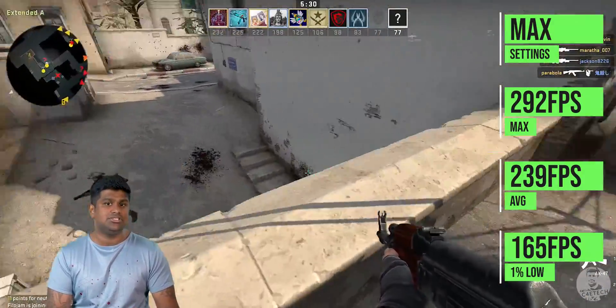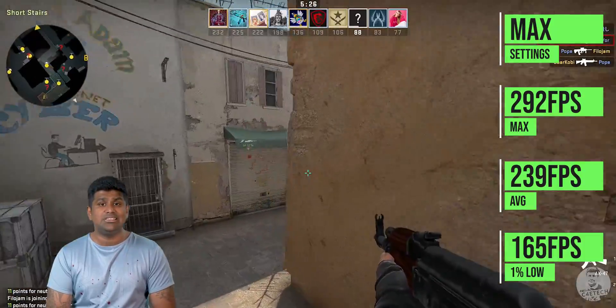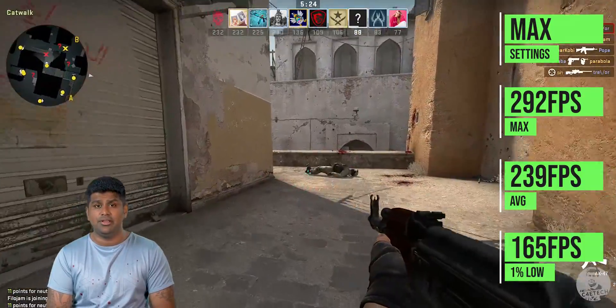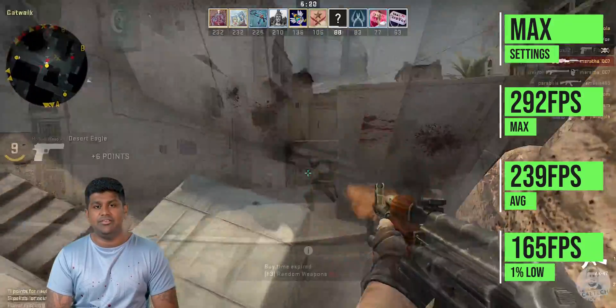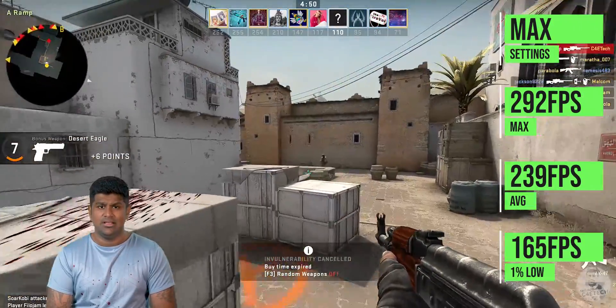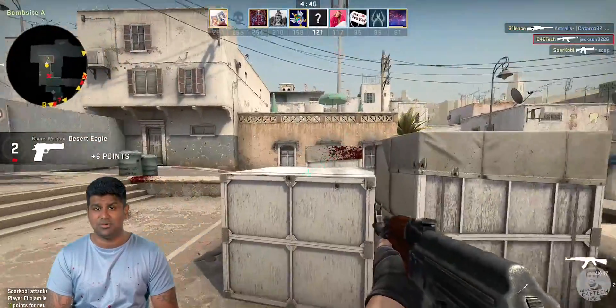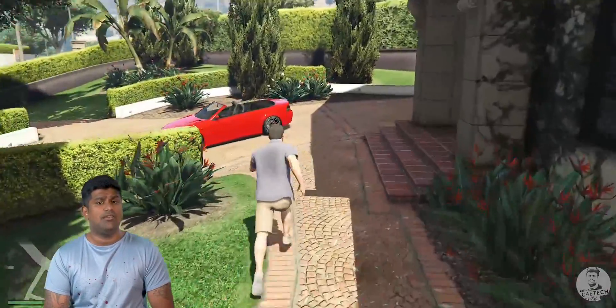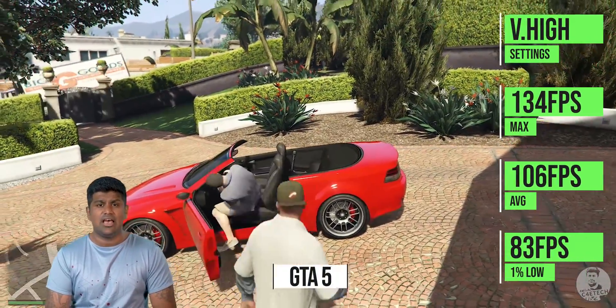Our test bench is a Ryzen 5 3600 with 16 gigs of dual-channel DDR4 memory on a Gigabyte B450 Elite motherboard and a 256 GB SATA SSD. All these games are being run at 1080p at max or close to max settings. Next we have another CPU-intensive title — GTA 5.